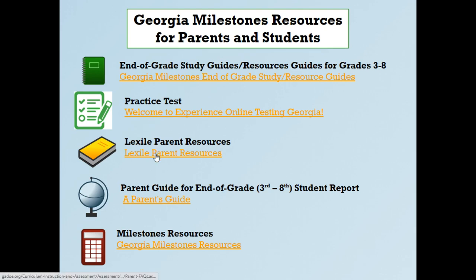Lexile Parent Resources gives you information on Lexile scores — that's a good one as well. The student report guide I just walked through tells you how to read your child's results. You'll typically receive the parent guide and overall student report in the progress report of the next school year. If you don't remember everything covered today, you can go to that link and it'll explain how to read the report. There are more resources available as well.